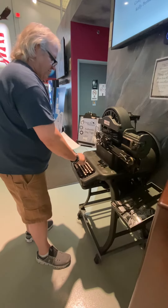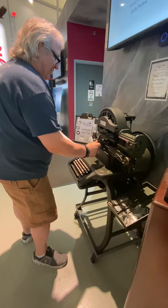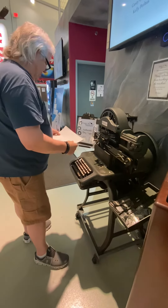I had dog tags when I was in the Air Force, but they weren't made like this — everything was computerized at the time.